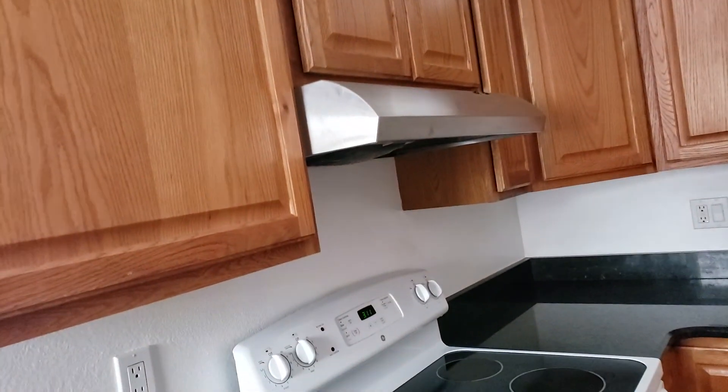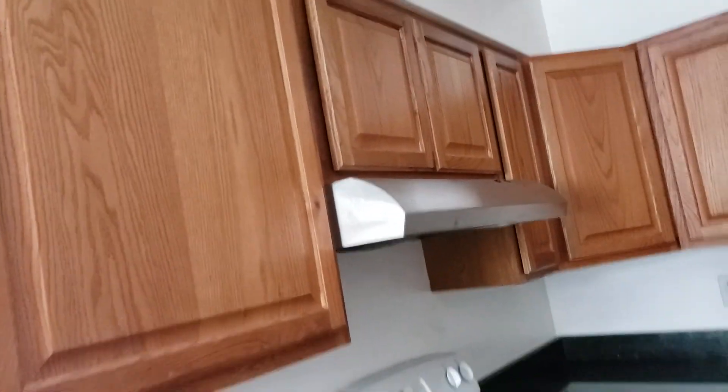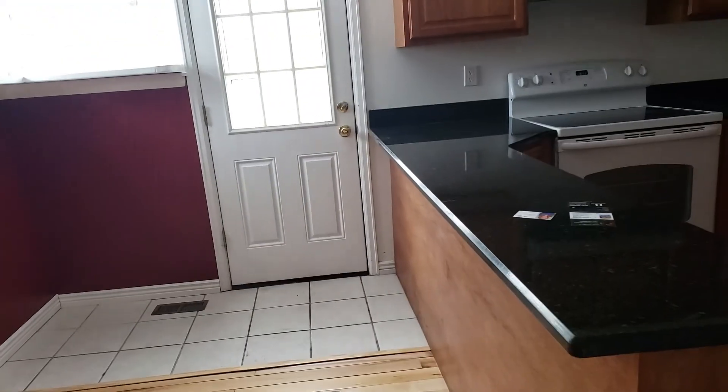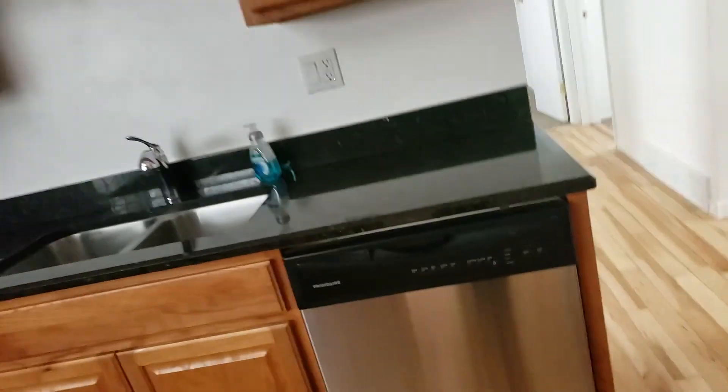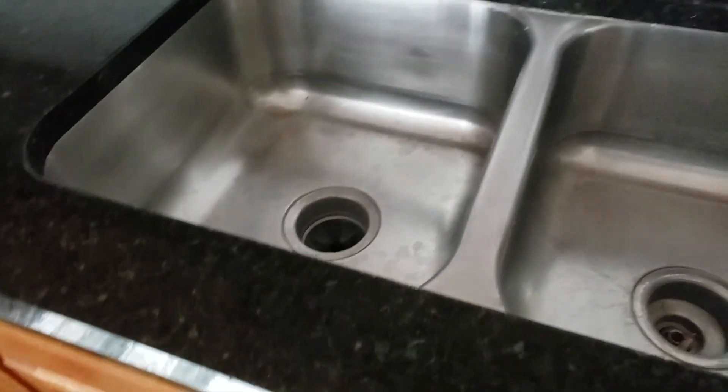So you got a dishwasher, fridge, range, and hood. You can always put a microwave there — take out the cabinets above it and put a microwave if you want. We got granite counters. Not a huge area for a table, but you can put a small table here or always put bar stools right there. Pretty nice setup in the kitchen — dishwasher, stove, disposal.